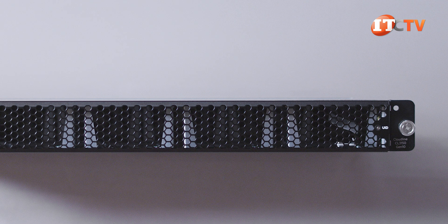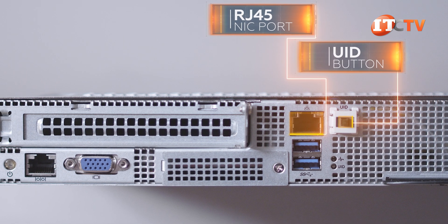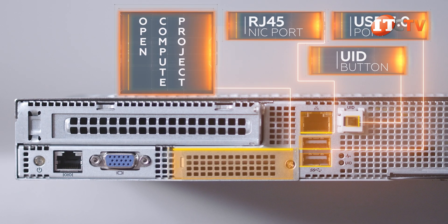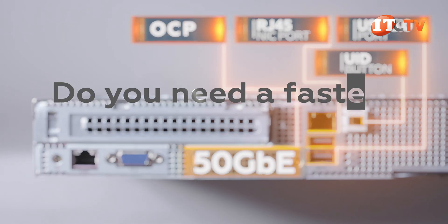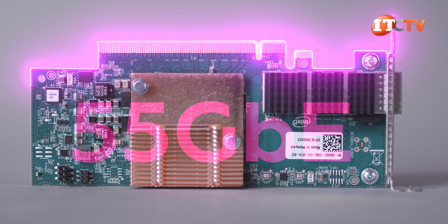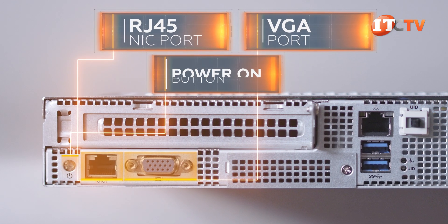There's not much on the front of the system — just a single UID LED on that perforated panel. On the back of the system, you'll see two PSUs for redundancy, which in this case are 1600 watts. There's the UID button on the back, an RJ45 NIC port for access to the integrated platform management interface, two USB 3.0 ports, and below that an OCP Open Compute Project mezzanine card that can be swapped out to support 10 Gigabit, 25 Gigabit, and 50 Gigabit Ethernet. A PCIe NIC card in the slot above can support up to 100 Gigabit Ethernet using a card from their new partner, Mellanox.